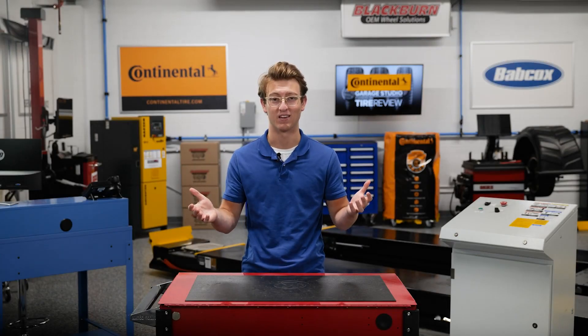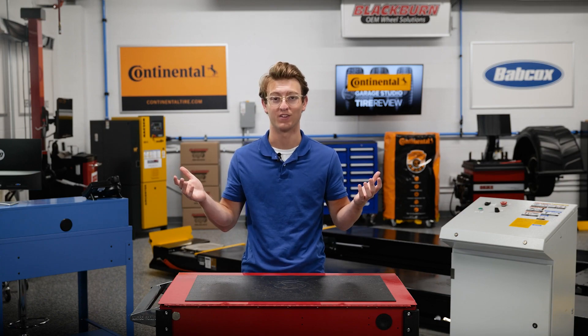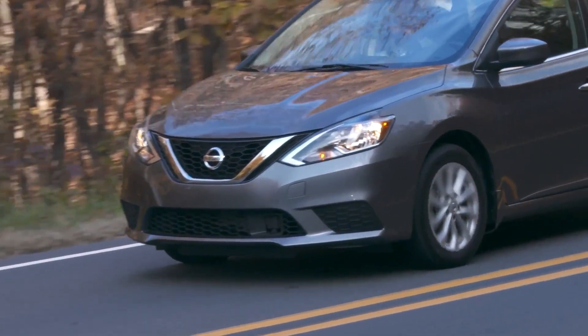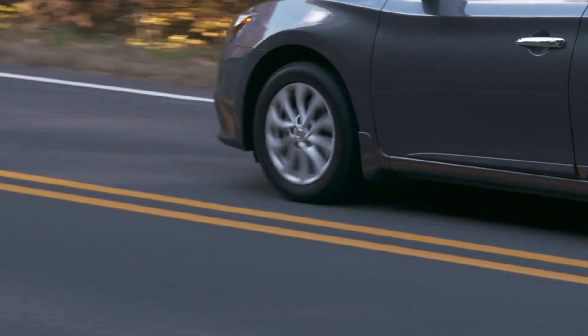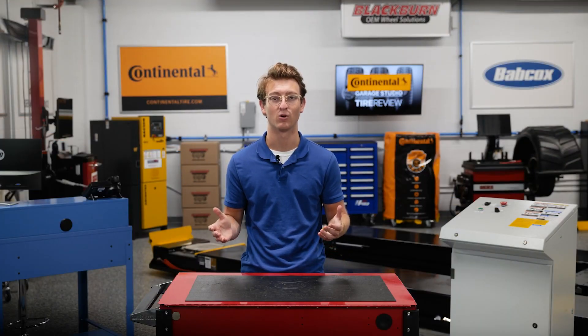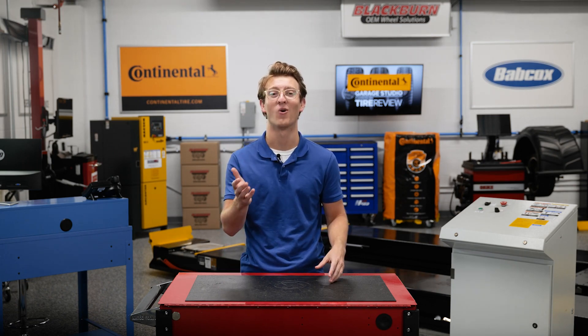If your customers are anything like me, they probably don't notice problems in their car until some lights pop up on the dashboard or it's too late and it breaks down. Tires are a crucial component to a car that often don't get much attention from a driver until it is long overdue. When your shop rotates the tires on your customer's car, it is a sure way for them to get the most out of their car and avoid an unexpected problem. Let's talk about why next.